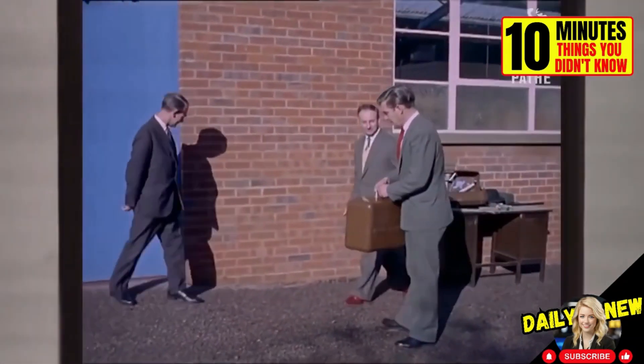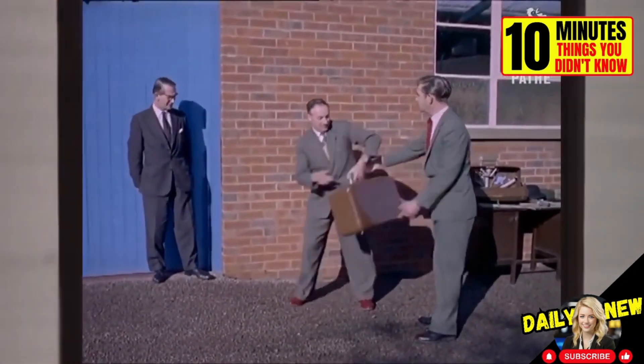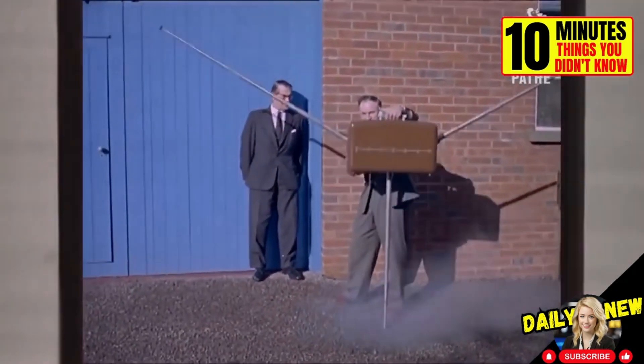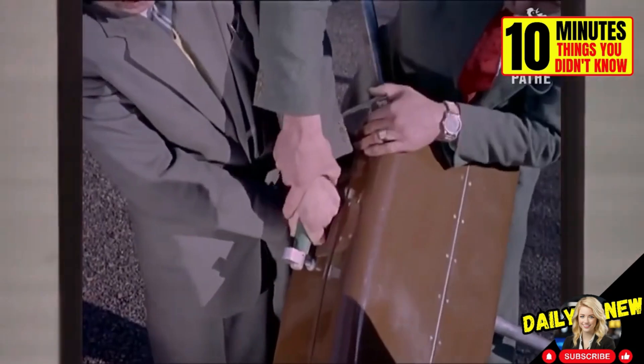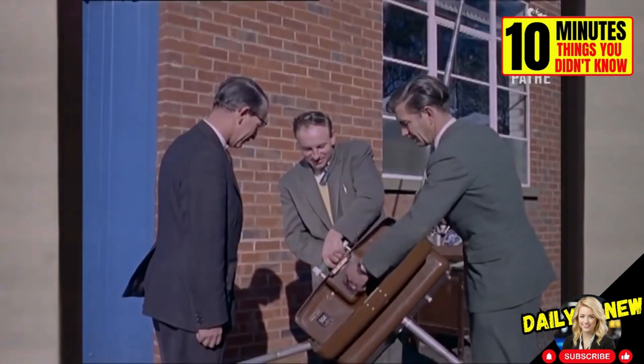Check out this curious anti-theft suitcase from the 1960s. It deployed a type of tubes that prevented the thief from moving easily. Also, the handle tightened the thief's hand so they couldn't escape. Really strange.